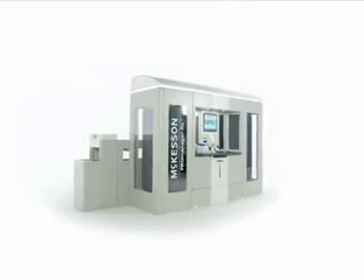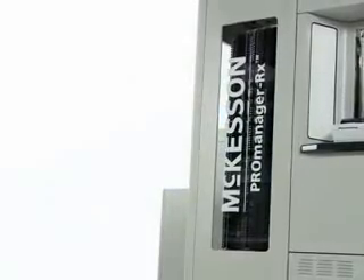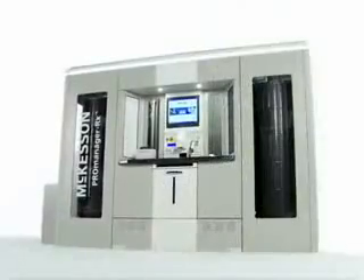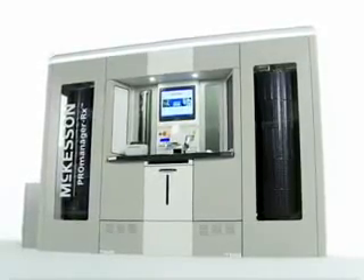dispense, and return unit-dose oral solids. The system's barcode-based robotics reduce costs, increase filling accuracy, and significantly reduce overall pharmacy labor, while also providing the foundation for automation beyond the pharmacy.